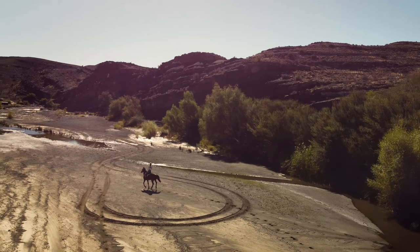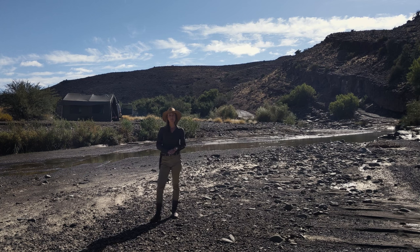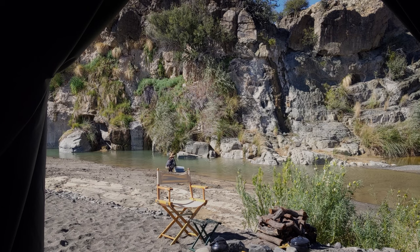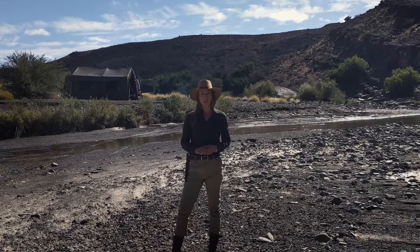Welcome to base camp. I'm in the Moordenaarskaroo and I've set up a long-term bug out and survival camp. I'm going to share my setup with you so you know how you can set up a camp for long-term off-grid living. I'm Clarice, you're on the Live Ready channel.